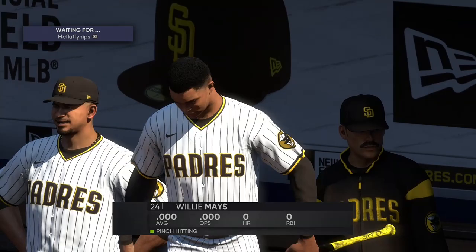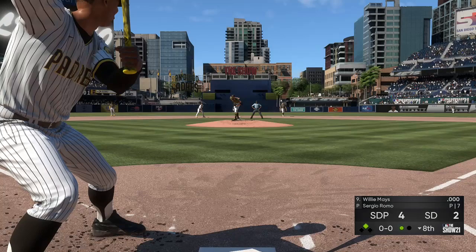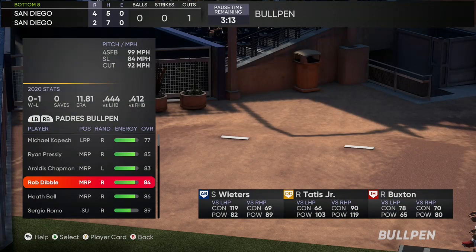Willie Maynes will come on to pinch hit here in a big spot. Number 24, maybe getting a little jumpy in the box, so he steps out and asks for time.